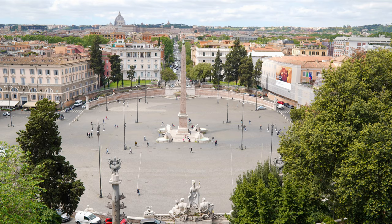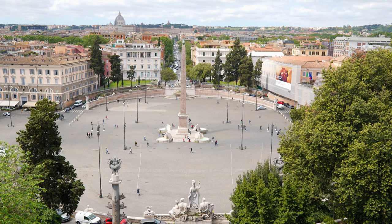After leaving the gallery, make sure you walk to the edge of the Pincio Hill, where you can enjoy this spectacular view of the Piazza del Popolo.